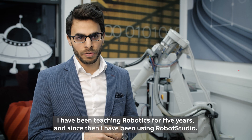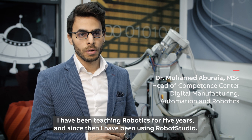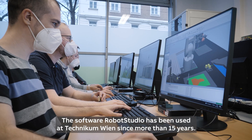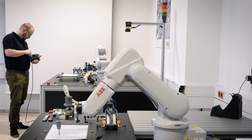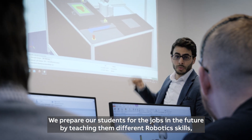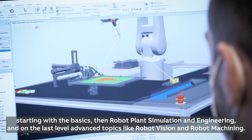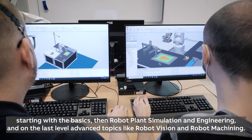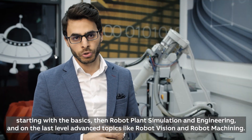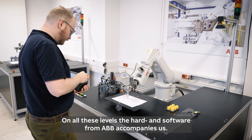I have been teaching robotics for five years and since then I have been using RobotStudio. The software RobotStudio has been used in the technical community for more than 15 years. We prepare our students for the jobs in the future by teaching them different robotic skills, starting with the basics, then the robot plant simulation and engineering, and the last level is advanced topics like robot vision and robot machining. In all these levels, the hardware and software from ABB accompanies us.